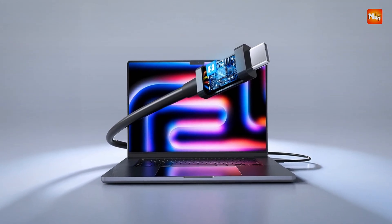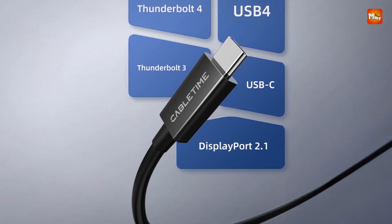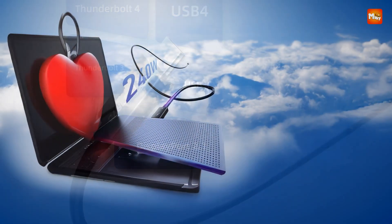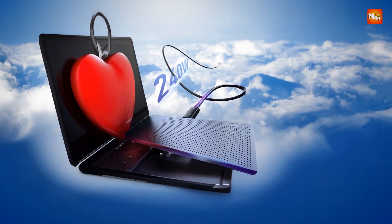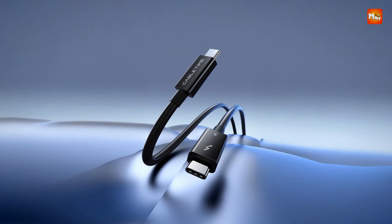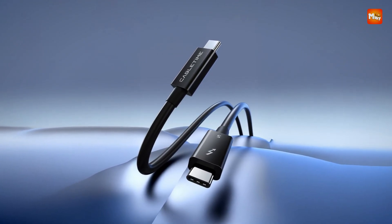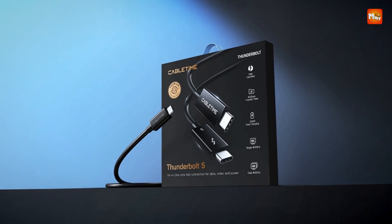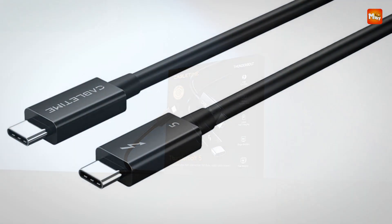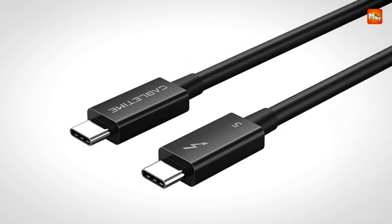Whether you're syncing data between SSDs, operating eGPUs, or working with mobile storage, its performance holds steady even under demanding conditions. Its compatibility spans Thunderbolt 5, 4, and 3, while also supporting USB-C standards including USB4, USB 3.2, and USB 2.0, ensuring seamless operation across a vast range of devices — from MacBook Pros and gaming laptops to docking stations, set-top boxes, smart cameras, and even robotic systems.